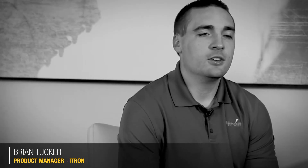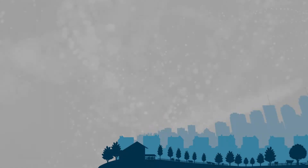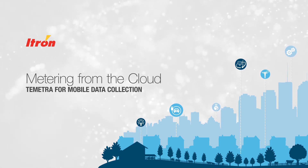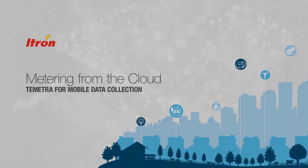Tometra really represents ITRON's strategy of moving to more accessible cloud-based solutions for our customers. Tometra is ITRON's next-generation mobile meter data collection solution.